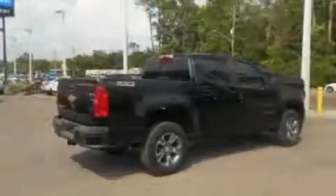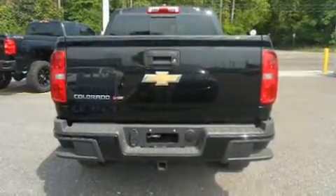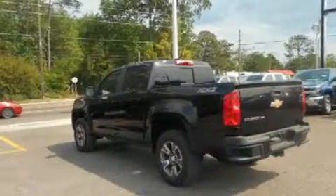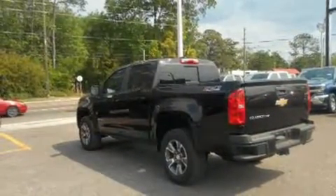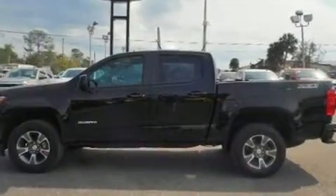Four-wheel drive allows you to go places you've only imagined. A wealth of standard features means that you no longer have to sacrifice, such as remote keyless entry, power front seats, a rear step bumper, a bed liner, and one-touch window functionality.